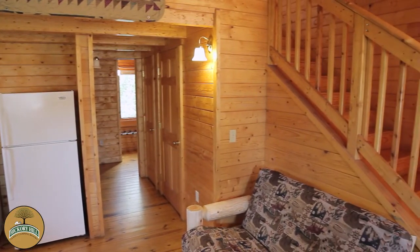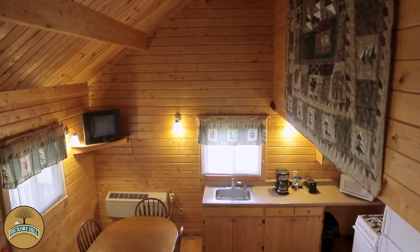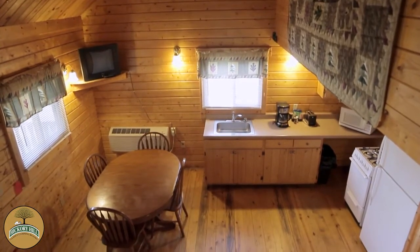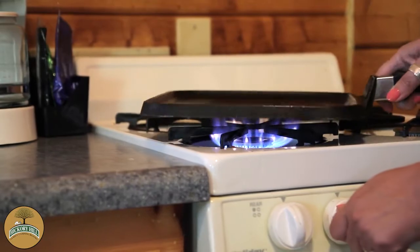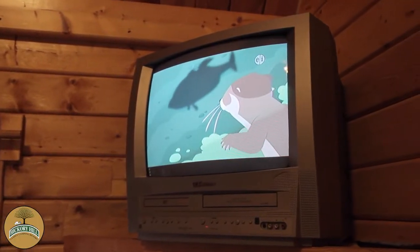All of our lodges are equipped with a microwave, Keurig coffee maker, toaster, full fridge and freezer, four-burner stove and oven, and cooking essentials. There is also a color TV in each unit with a lineup of cable TV stations.